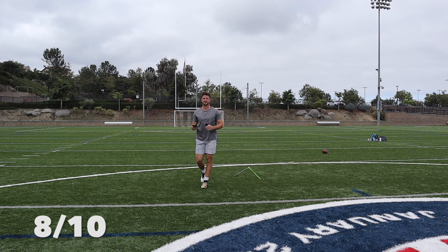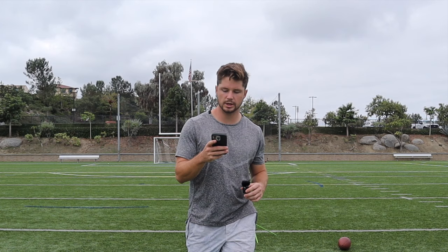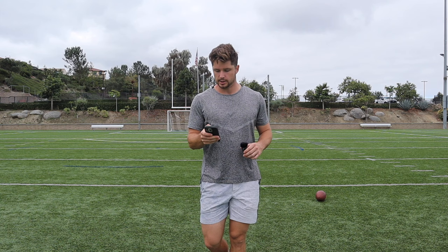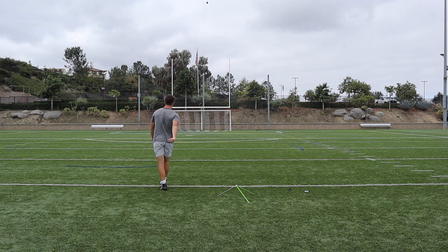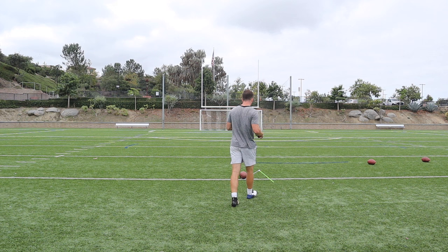Next game, we have the 49ers and the Steelers. We have kicker Jake Moody — he had three field goals: 41, 40, and 32. So we're going to be hitting the 41 and the 40. Mr. Moody, 41-yard field goal. All right, same game, same kicker. Jake Moody, 40 yards.